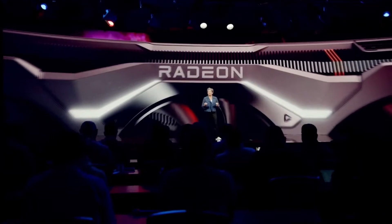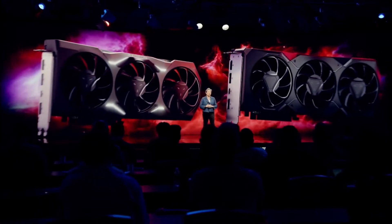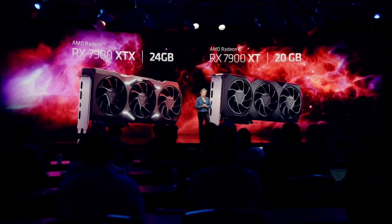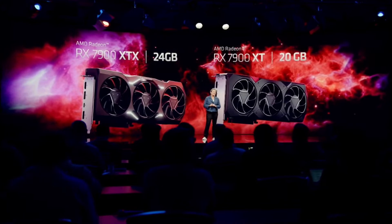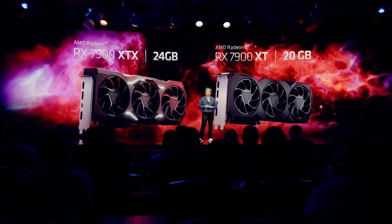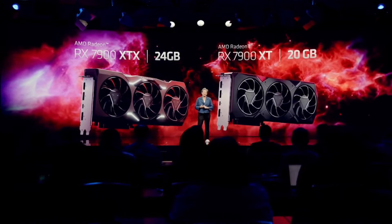When you put all of that together, we're about building the best products for you. Today, I'm incredibly proud to announce our first two RDNA 3 graphics cards: the Radeon RX 7900 XTX with 24 gigabytes of GDDR6, and the 7900 XT with 20 gigabytes. These are just incredible gaming cards, and I'm going to turn it over to Sam, Scott, and Frank to take you through all of the exciting product details.